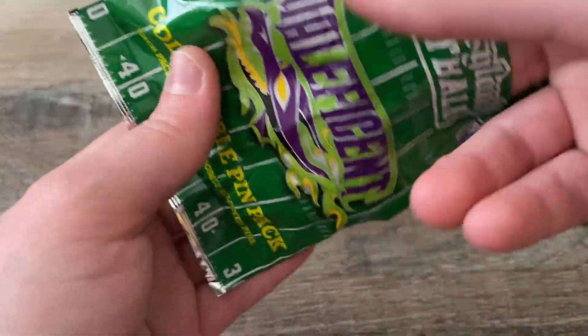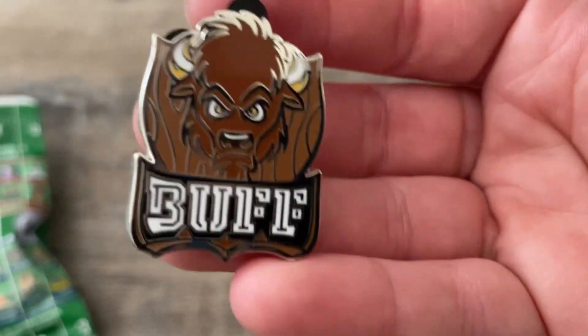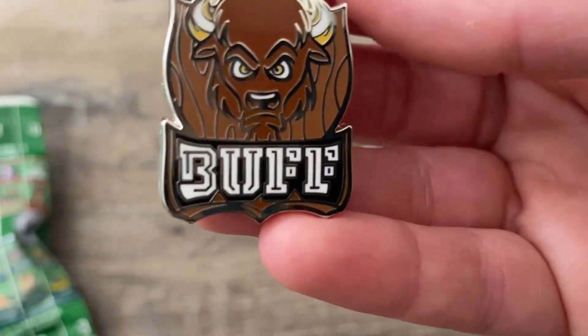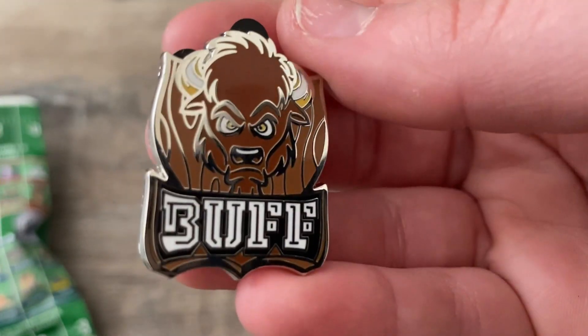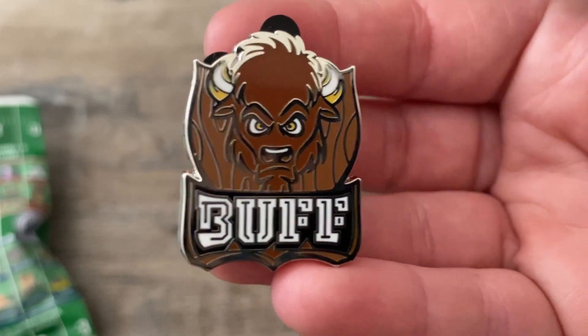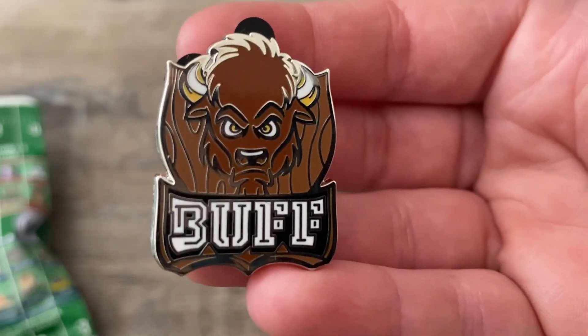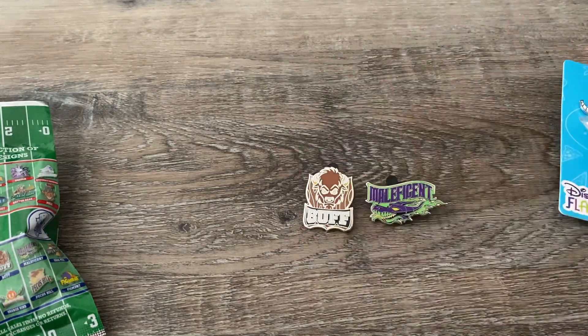Number two — we have Buff, another one I wanted. Another Disney Dreamers pin — my bad. There's Buff! He's from Country Bear Jamboree. I love that show, it's hilarious. And I love Big Al. So there's the two we got so far.